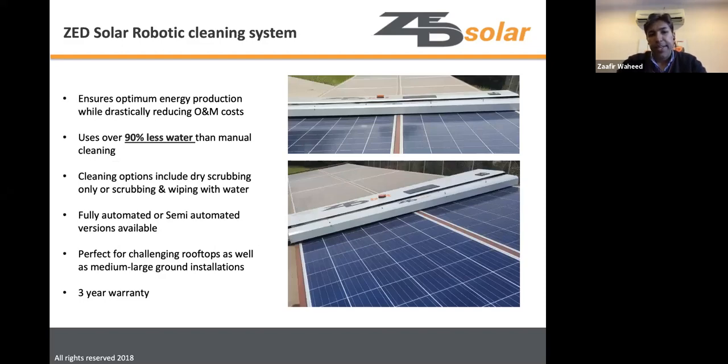The recommended solution is a robot that drives along each row with a carriage that moves it from row to row. Using a wash-scrub-and-wipe system, this achieves the best combination: lower water use than brush-and-water systems, and better reliability by using one well-built robot with a carrier rather than individual robots on every row.